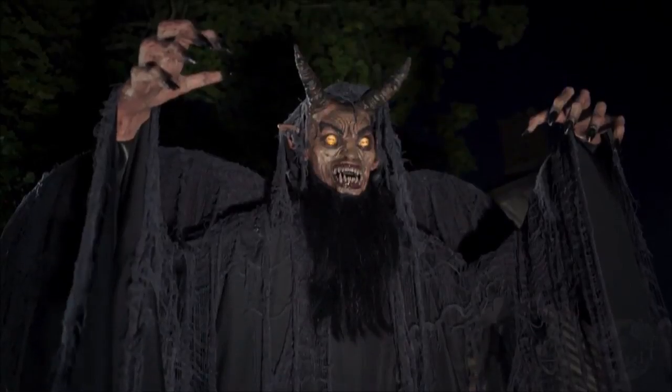Hello everyone, welcome back to another video. Today we'll be talking about the brand new Spirit Sneak Peek for 2017: the 6-foot Forest Demon animatronic.